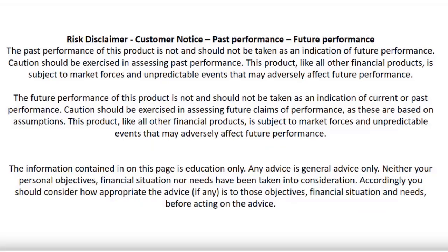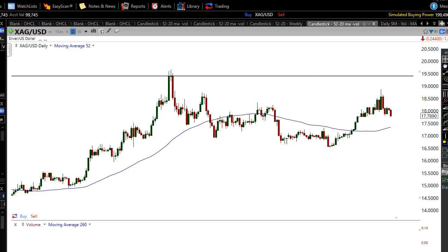Don't place a trade based on what you see in this video because there are no guarantees of making a profit in the market. It takes a long time to become a good trader, so this video is just to educate you to become a much better trader.